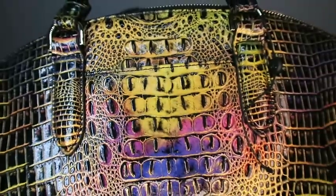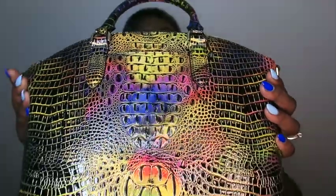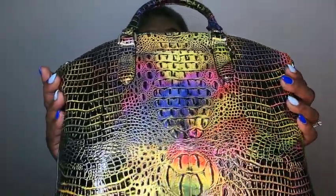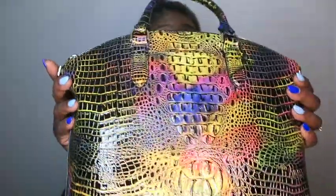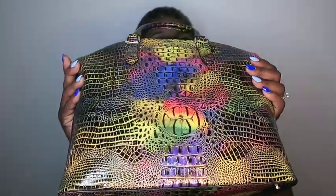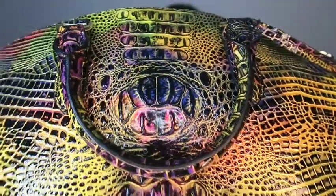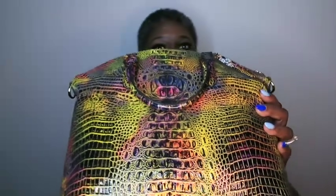So this bag is the Neon Lights. This bag is so cute, it's bursting with color - bursting with flavor. Can y'all taste it? Taste the rainbow!